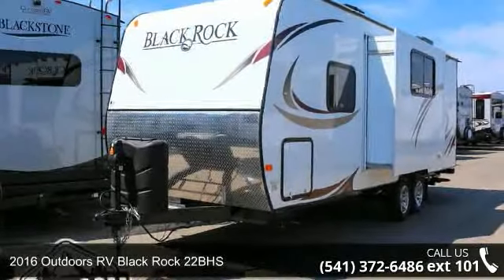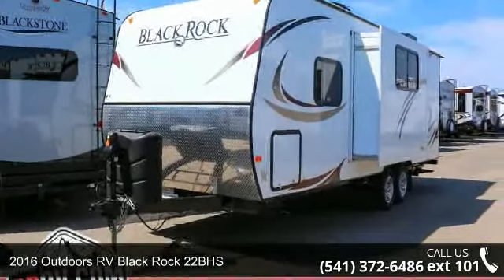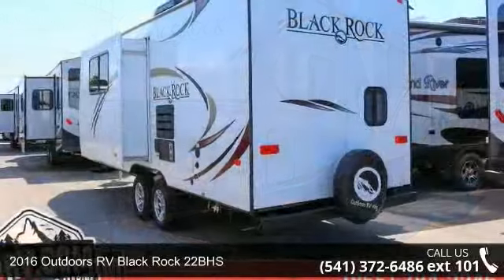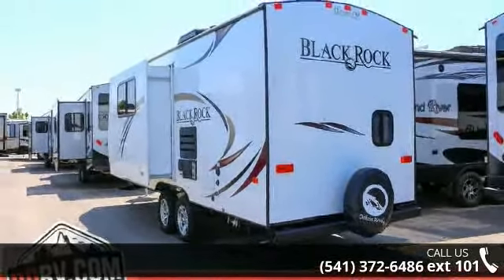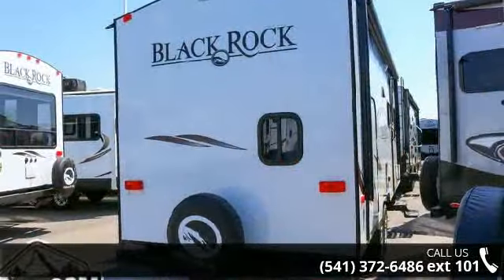Imagine yourself in this 2016 Outdoors RV BlackRock 22BHS. Whether you are planning on vacationing, adventuring, or just relaxing, this travel trailer does it all.